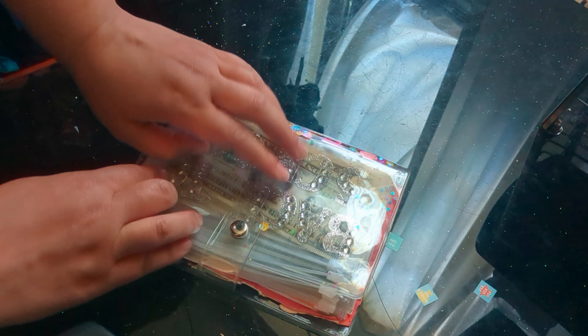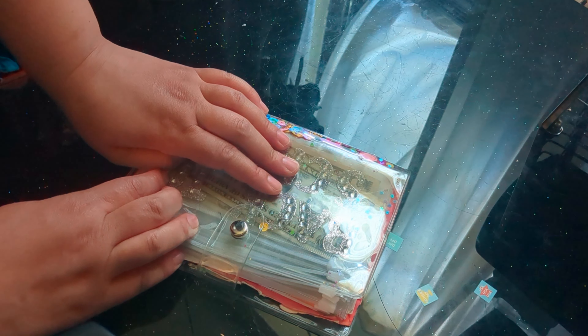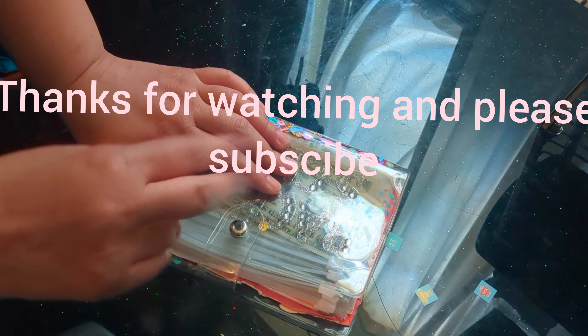If you like this cash stuffing, make sure you subscribe. Bye!